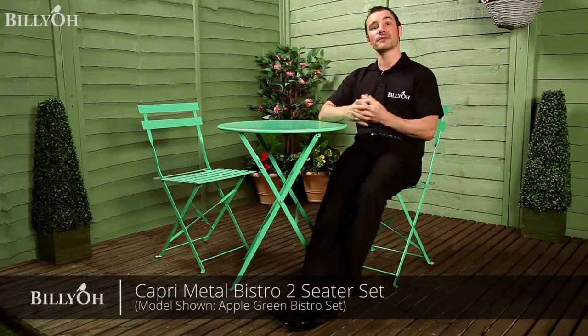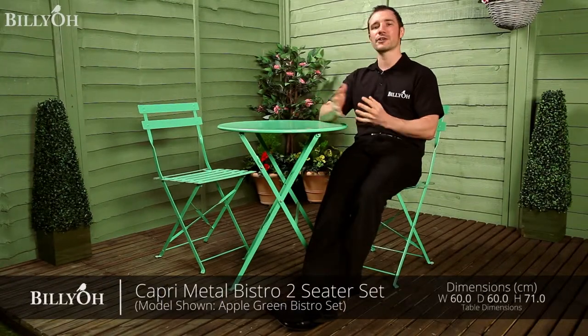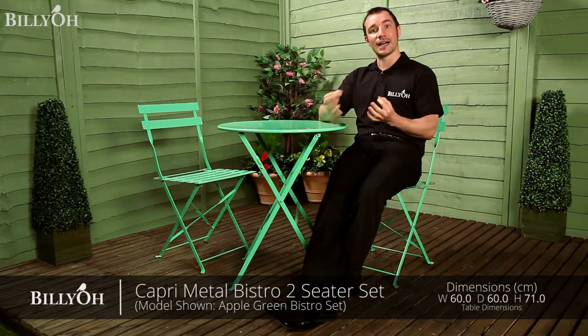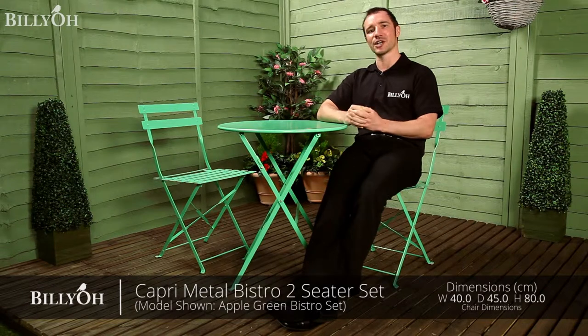Perfect for those light lunches or even for those morning coffees, the Billy O Capri Bistro set brings a contemporary glossy twist and adds a splash of colour to any patio or balcony.